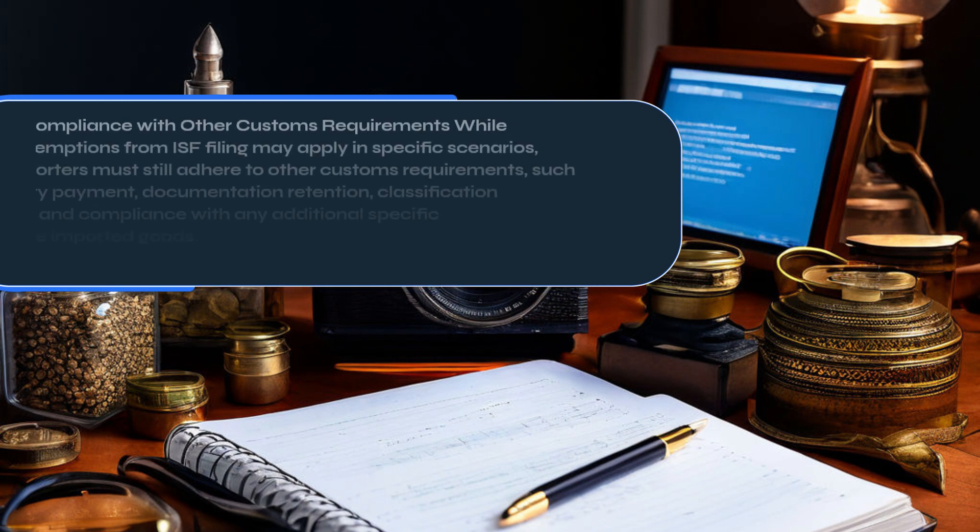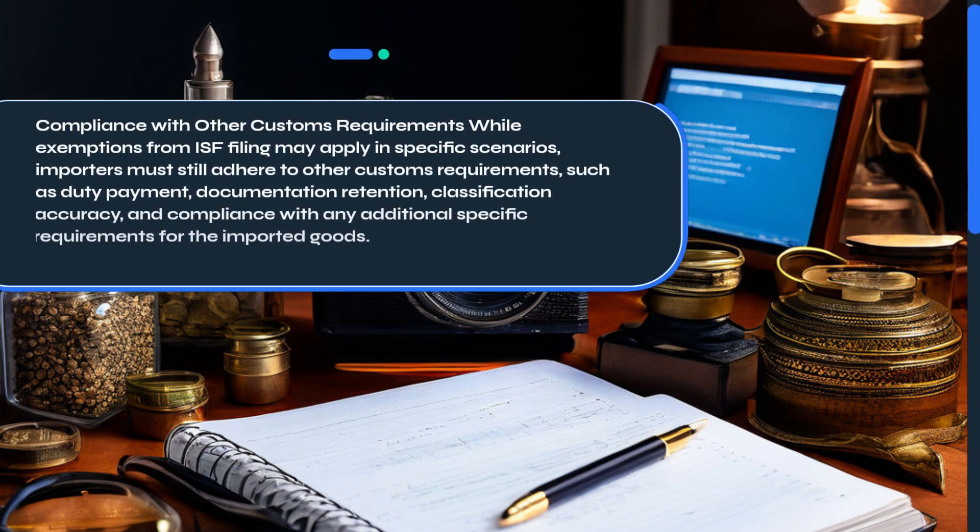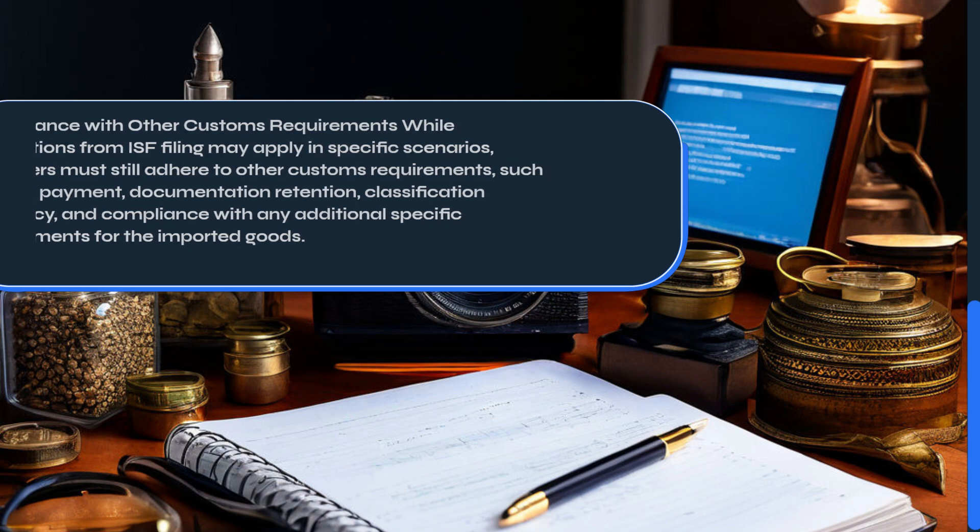While exemptions from ISF filing may apply in specific scenarios, importers must still adhere to other customs requirements, such as duty payment, documentation retention, classification accuracy, and compliance with any additional specific requirements for the imported goods.